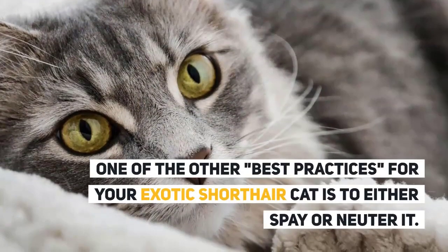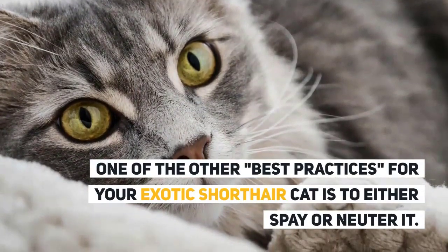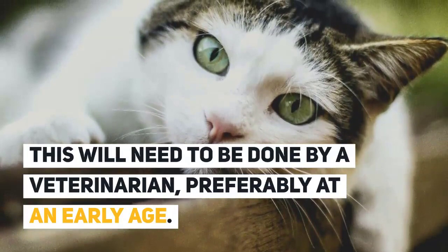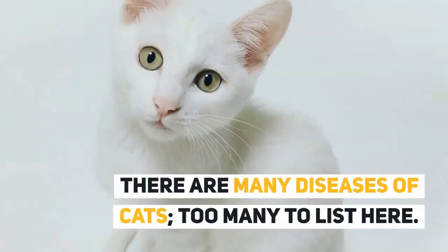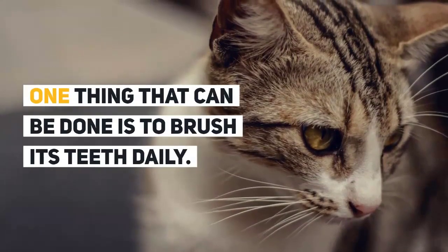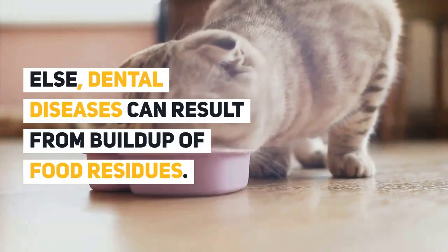One of the other best practices for your exotic shorthair is to either spay or neuter it. This should be done by a veterinarian, preferably at an early age. Among the many diseases cats can face, one preventive measure is to brush its teeth daily, as dental diseases can result from buildup of food residue.